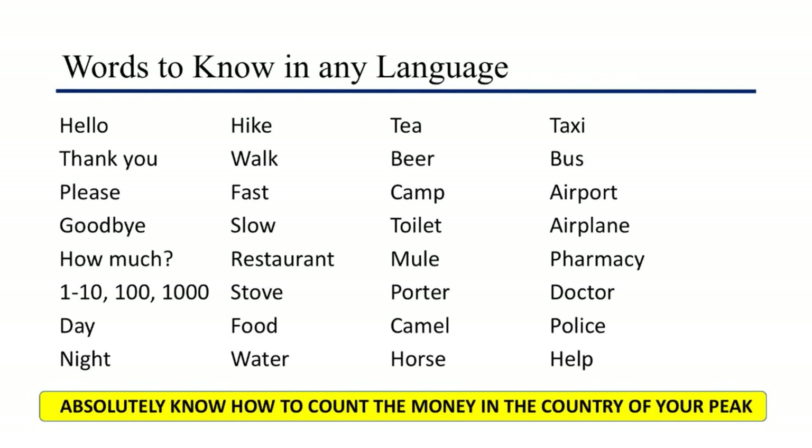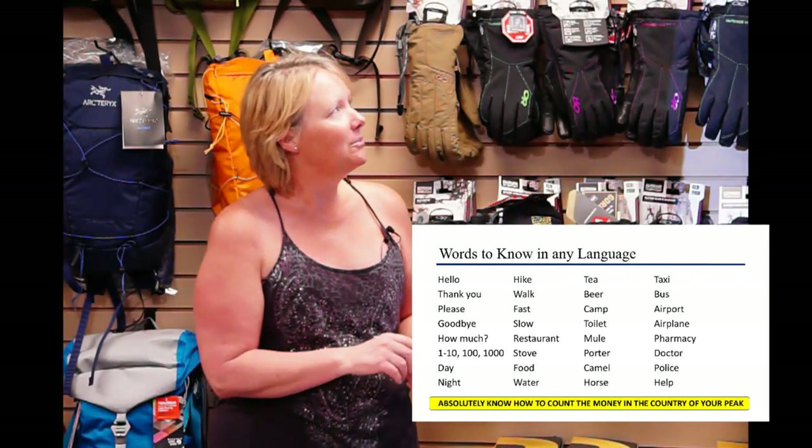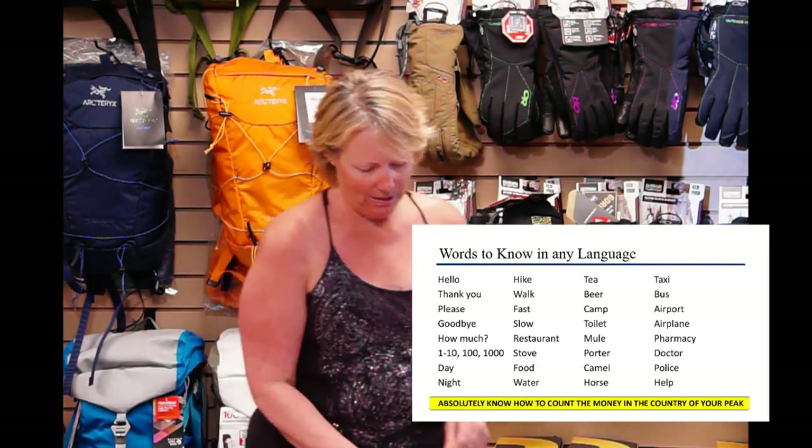Here are common words you should know: hello, thank you, goodbye, how much. My number one — if you don't know any of those — would be beer and toilet. But most importantly, know how to count the money where you're going. People are so fast at counting money, especially if they're used to tourists. Next thing you know, they're handing you change and you're walking away with 10,000 rupees — and in Nepal, 10,000 rupees might be like $1 US.